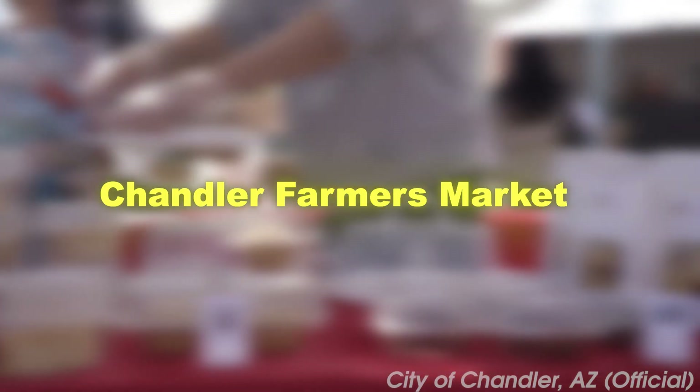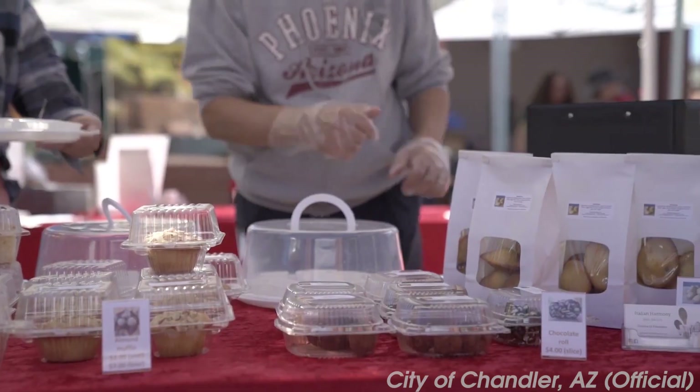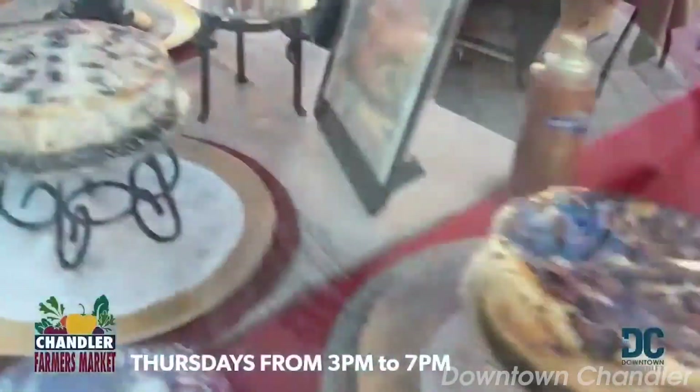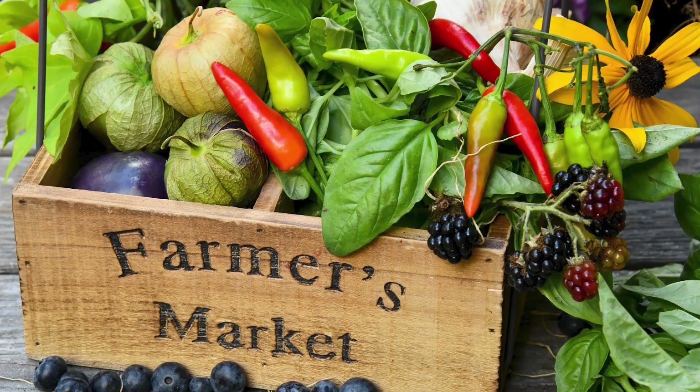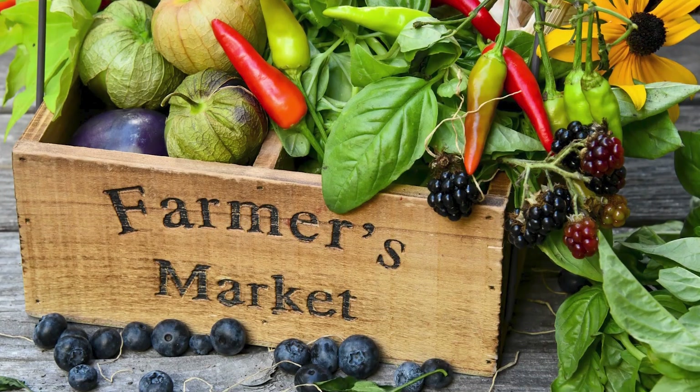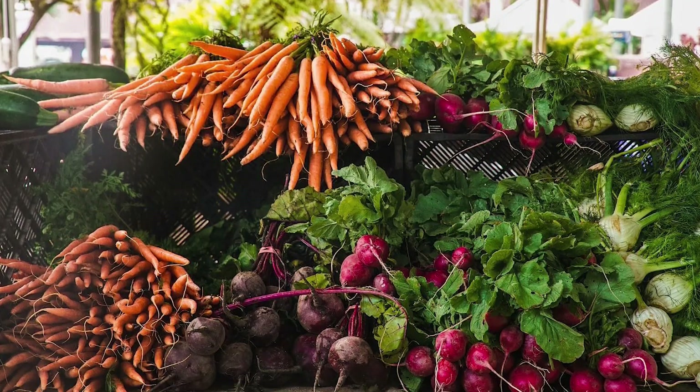At number nine, we have the Chandler Farmer's Market. Offering a bounty of fresh, locally sourced produce, this market is a food lover's paradise. You can find everything from organic fruits and vegetables to homemade jams, artisan breads, and handcrafted cheeses.